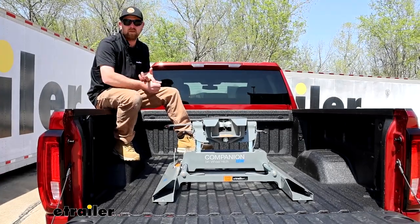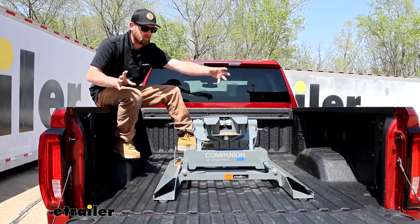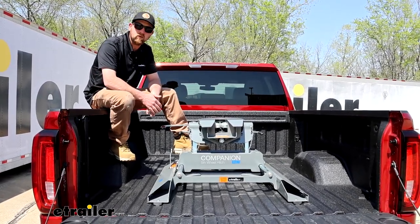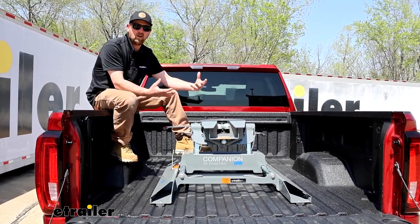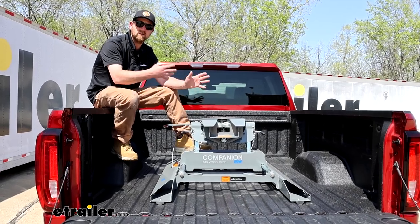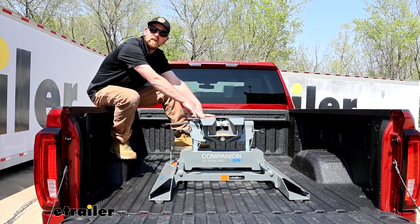Maybe you only have a fifth wheel, but maybe you don't want those big rails in the bed of your truck taking up space — they're not super easy on the eyes by any means. The gooseneck kit, since it's all underneath the bed, you really don't see much up here and you still have full bed access. So you could always drop the Companion in place and tow your fifth wheel.